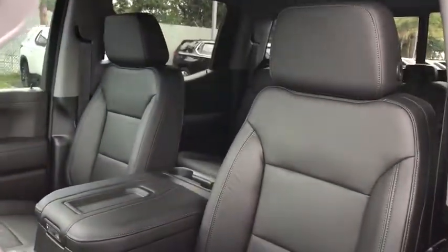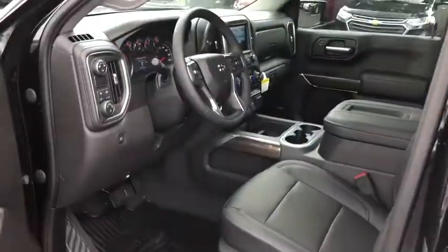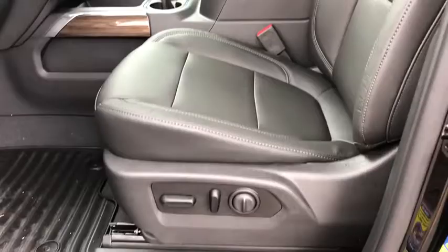This vehicle has less than 100 miles. Here are some of this vehicle's great options: traction control, steering wheel audio controls, remote engine start, dual airbags, leather-wrapped steering wheel, power steering, alloy wheels, floor mats.